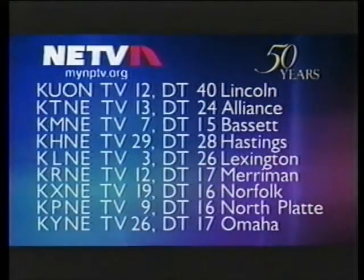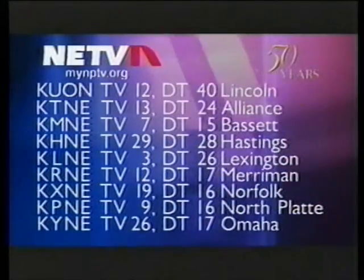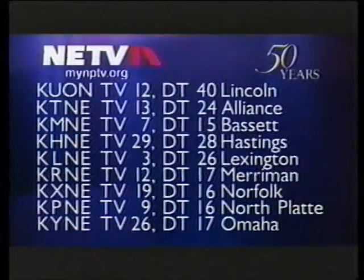From the University of Nebraska-Lincoln, this is NETV and NETV Digital Television, celebrating 50 years of service to Nebraska.